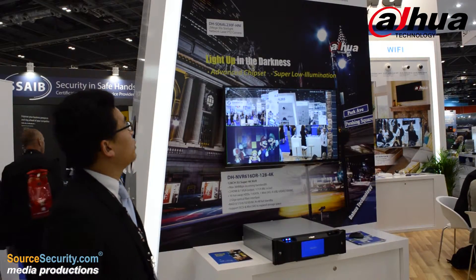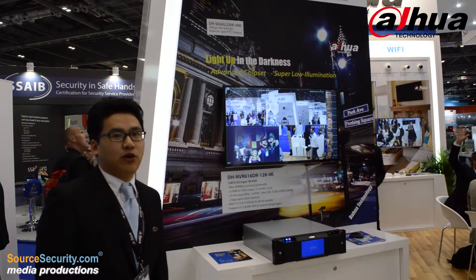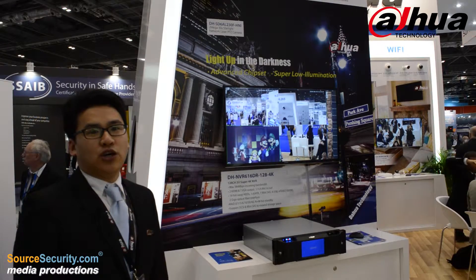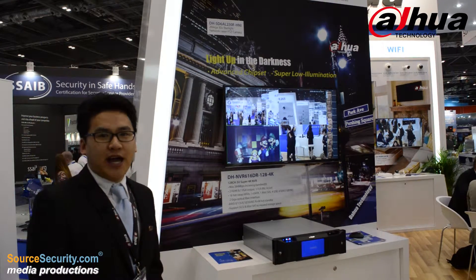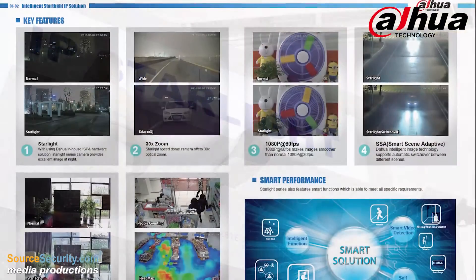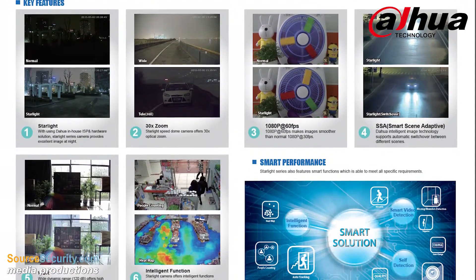We have Starlight products for IP camera and speed-on. For Starlight, it means it uses a very good sensor. So even at night, it has colorful pictures. For normal speed-on, we only use IR. The IR distance can support 200m to 300m.